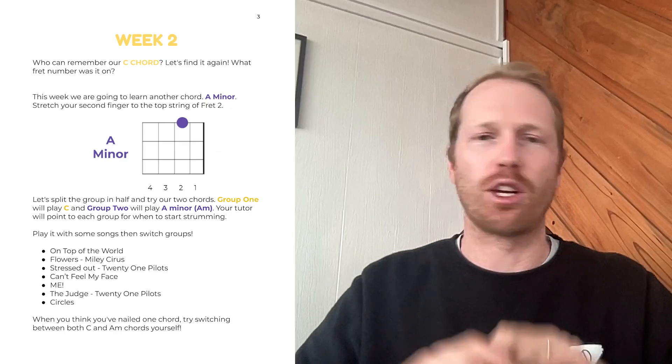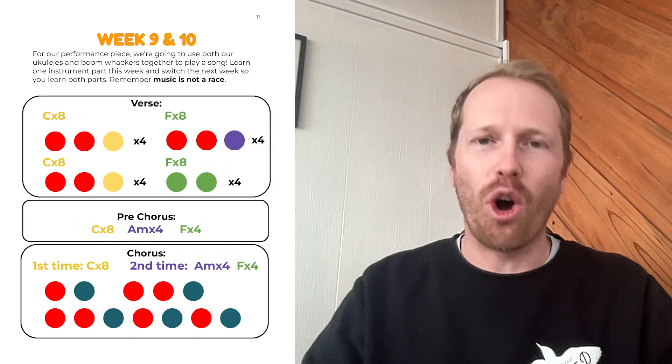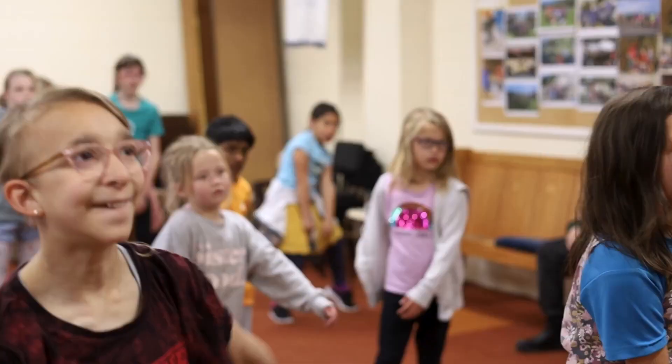Essentially what we've done is we've developed and crafted what we call a music foundations curriculum. This is specifically designed for five and six-year-olds. It goes through different instruments, teaches them the basics, and we've implemented it for all of our year one and two students here in New Zealand — our five and six-year-old students. And it's worked really, really well.